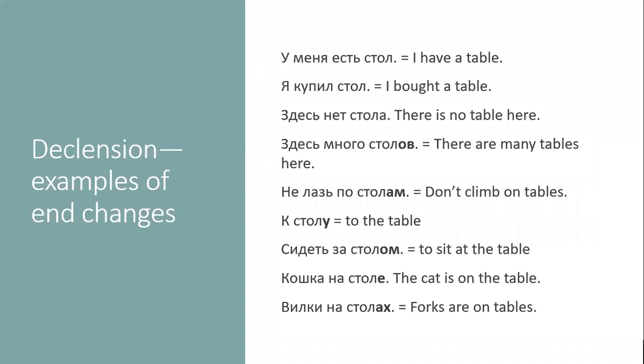For example, I use the word table — стол — to show you how it changes. If you want to say 'I have a table,' you say у меня есть стол. Стол has no ending, just a consonant — л. Я купил стол — again, no change. But if you want to say 'there is no table here,' we use genitive and you say здесь нет стола — ending А. Then, 'there are no tables here' — здесь нет столов — that's another ending.